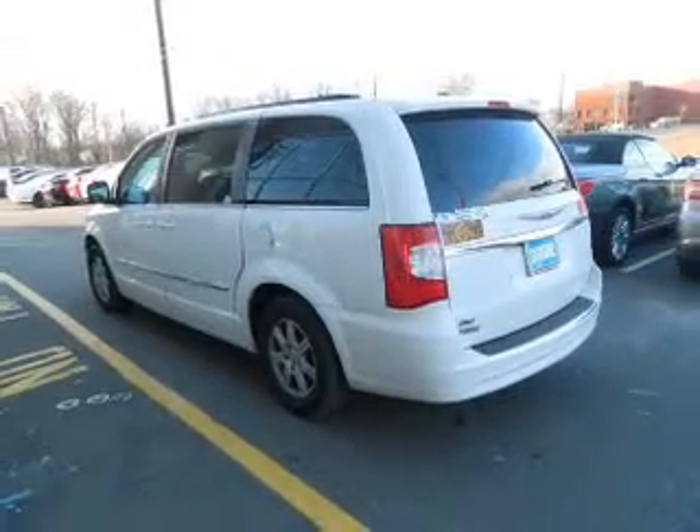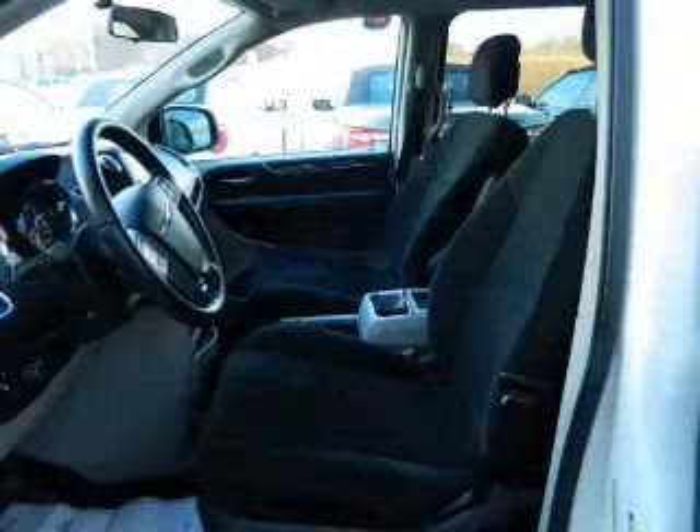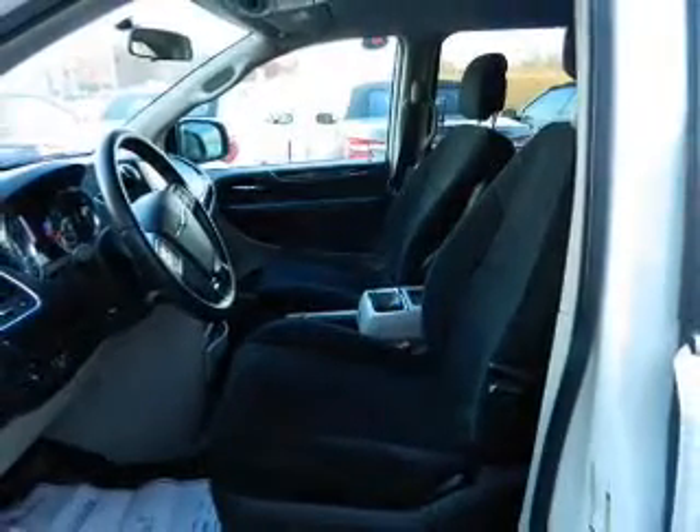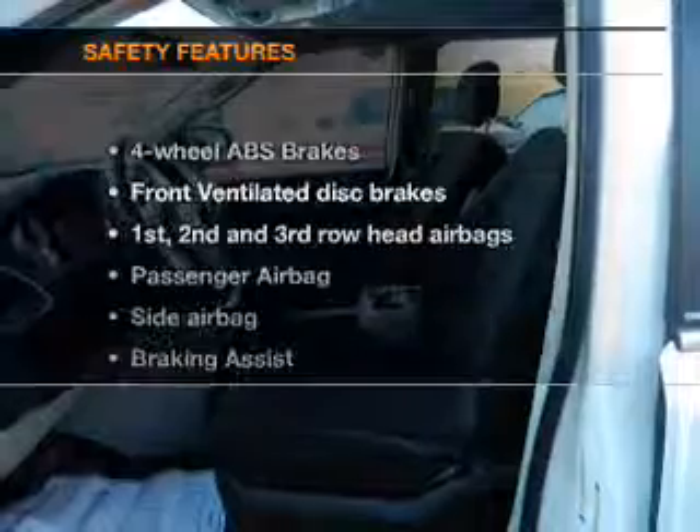Power door locks. Power windows. Cruise control. A DVD system. An AM-FM stereo with a CD player. A satellite radio. Power mirrors.